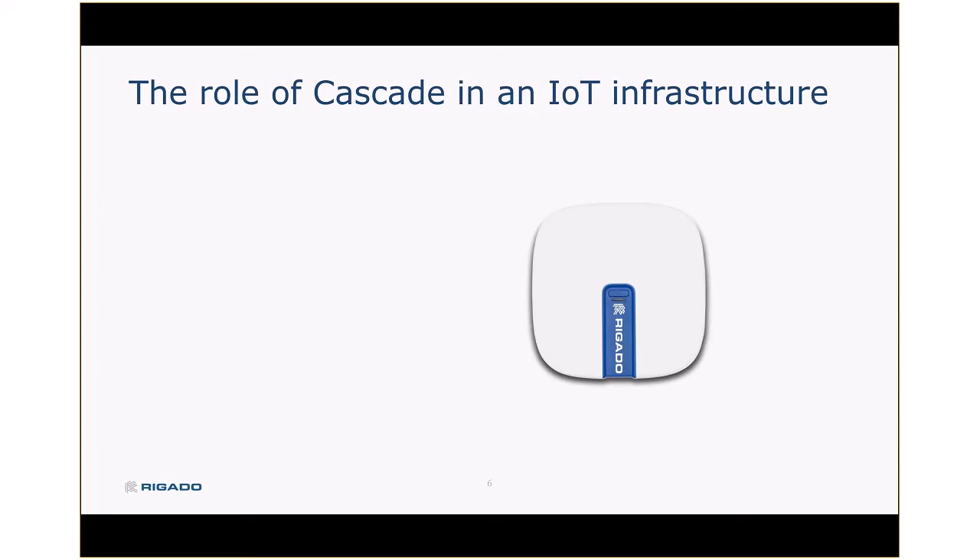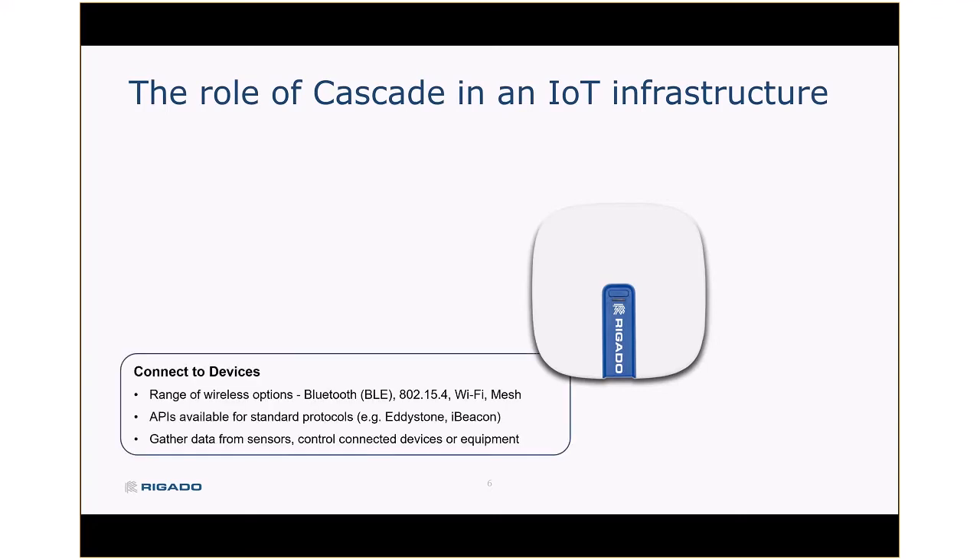So what role does Cascade play in an IoT application? It boils down to, first, connecting devices. We have a wide range of low-power wireless options on the gateways: Bluetooth including Bluetooth 5, BLE, 802.15.4 including ZigBee and Thread, Wi-Fi, and we support a number of proprietary mesh options. We also have APIs to make it easier to connect to standard beacon protocols like Eddystone or iBeacon, allowing us to easily connect to lots of different devices — typically to gather location information for asset tracking or gather sensor data directly from a connected device.